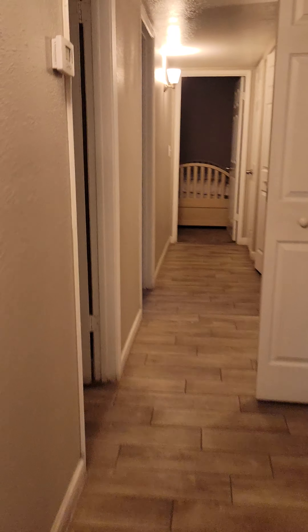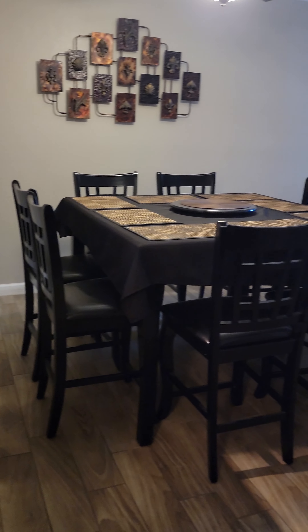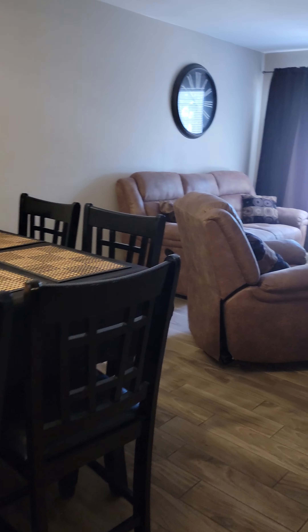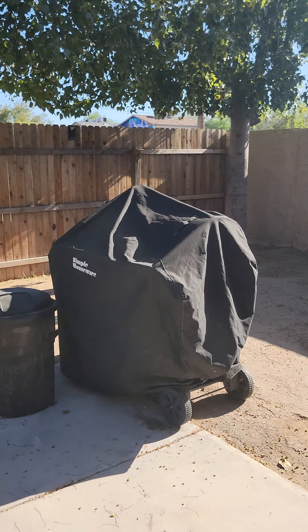The cool part about this townhouse is the back yard. Huge closet space in the master. So let me show you the layout — this is the family room, that's the dining area, and the living room. It flows well, very homey feeling. In the back you've got a patio and basically an enclosed yard. It's pretty nice.